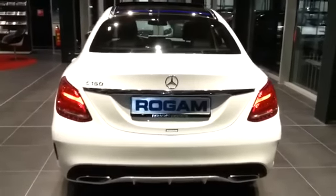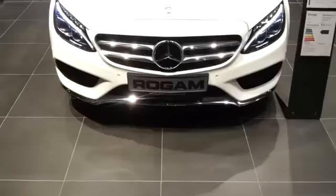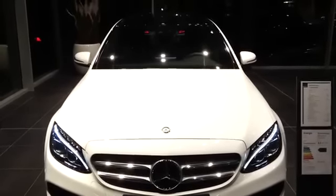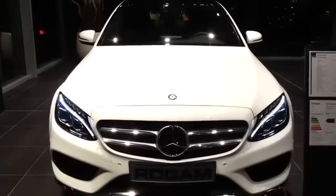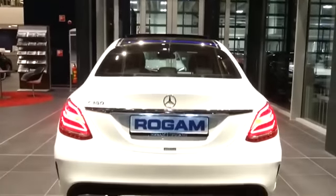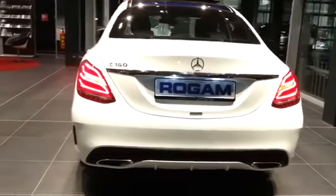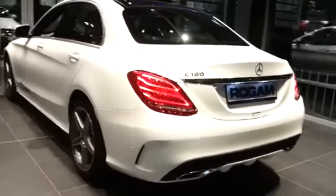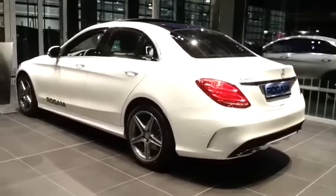I will turn the lights on so you get a better impression. This is the 1.6 four-cylinder engine. Full LED license plate illumination.